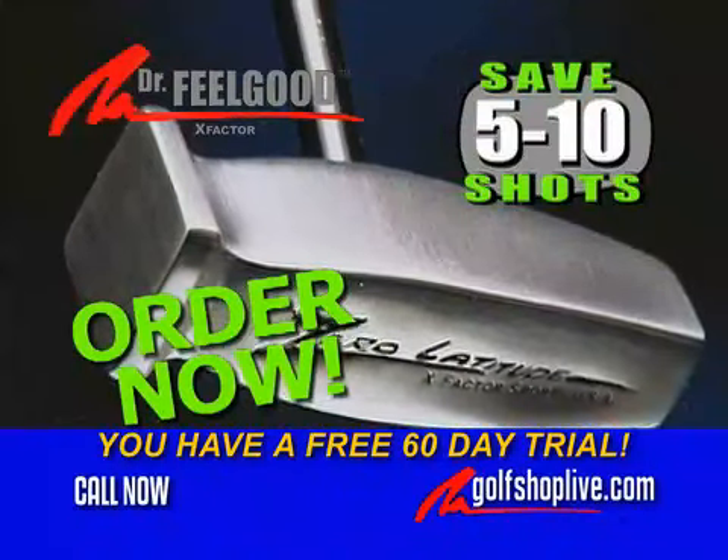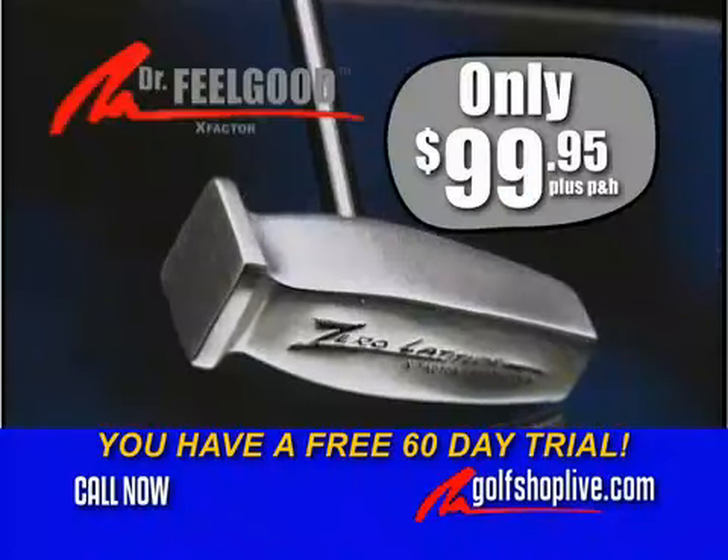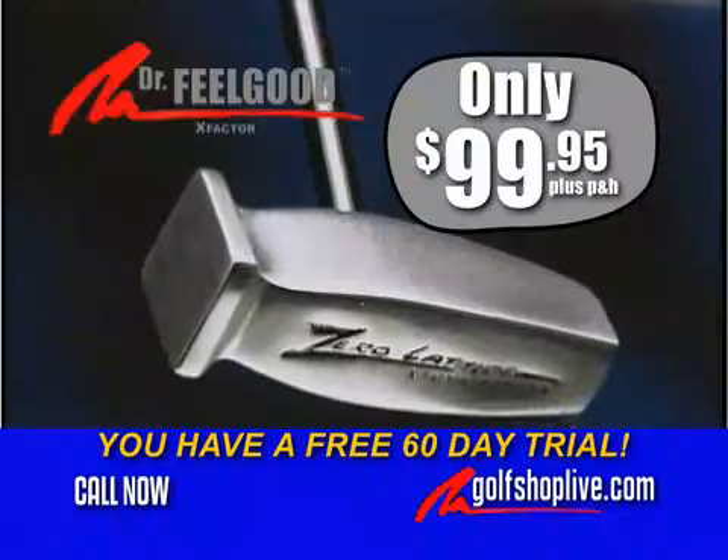Order now and save yourself five to ten shots per round, and get your free 80-degree wedge when you order the amazing Dr. Feelgood Putter.